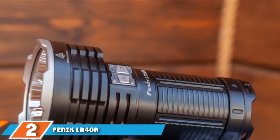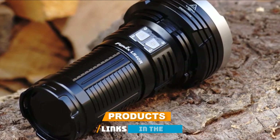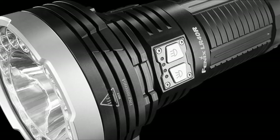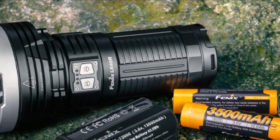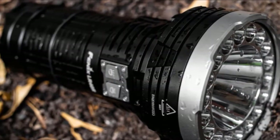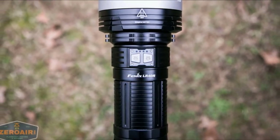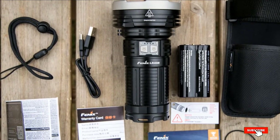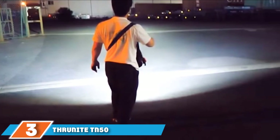Moving on to number 2, the Fenix LR40R 12,000 Lumen. It alternates from a floodlight reaching 410 meters to a spotlight of 50 lumens for a throw of 163 meters, ranging across 4 output levels for the spotlight and 5 output levels for the floodlight. The flashlight uses an impact-resistant aluminum body with accessible dual stainless steel side switches, surviving wet conditions and submersion of up to 2 meters in water. It also has a cool lockout mode that prevents unintentional activation, allowing you to preserve battery power — making it a flashlight that switches from a regular torch on a night hike to a search and rescue must-have.